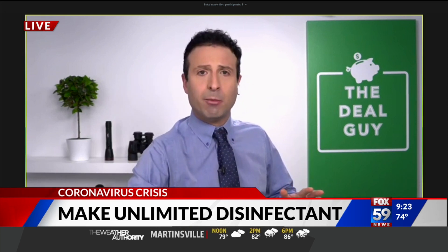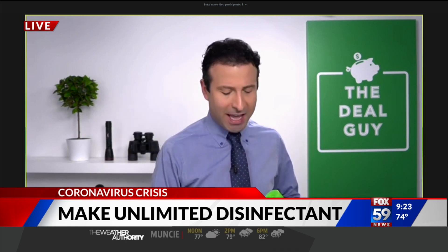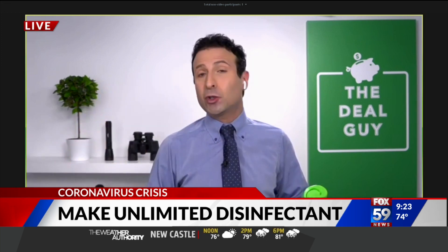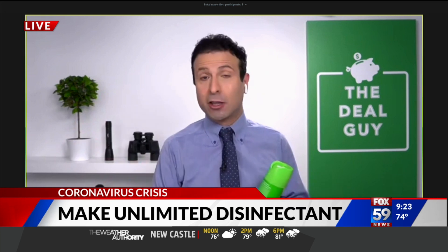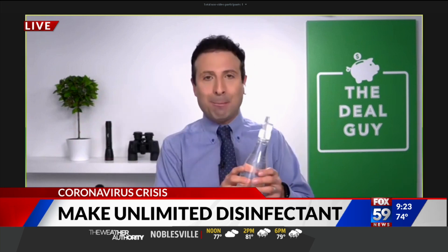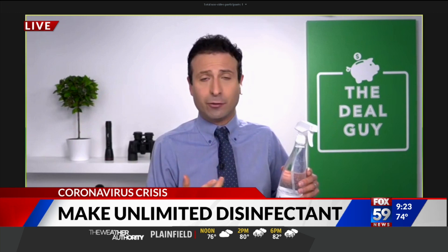If you go into a store right now and you try to buy Lysol wipes, if you can even find it, or Clorox, or if you try to find bleach which has now gone up to like three or four dollars per gallon — if you can find it, you're overpaying. Imagine being able to make that same cleaning solution that's safer, that's more effective or just as effective, on your own terms.